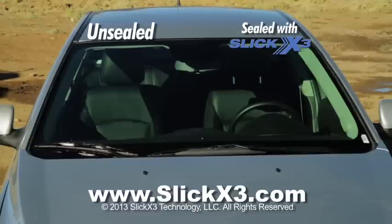Half of this windshield is sealed with Advanced Slick X3. Just watch this dramatic demonstration.